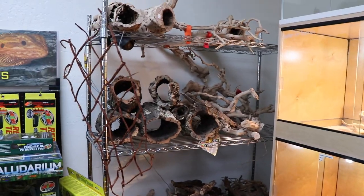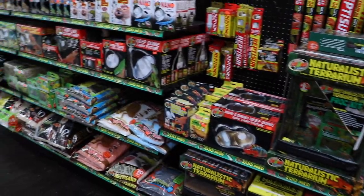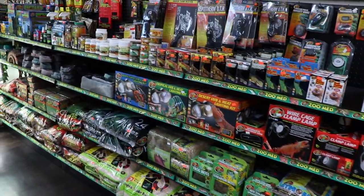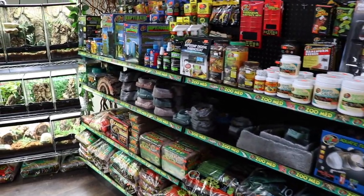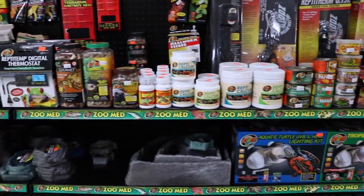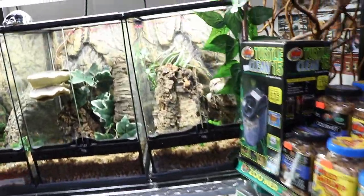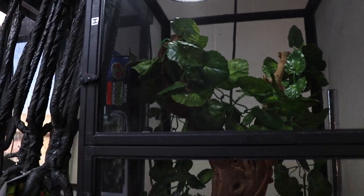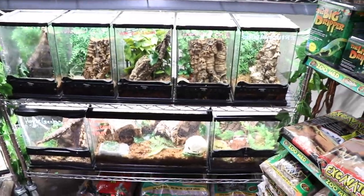They've got all kinds of different bark and tank accoutrements for your enclosures — and yes, 'accoutrements' is apparently a Canadian word. They've got some veiled chameleons in stock, and Jackson's chameleons to the right — there's one right there. There's also some beautiful retics.